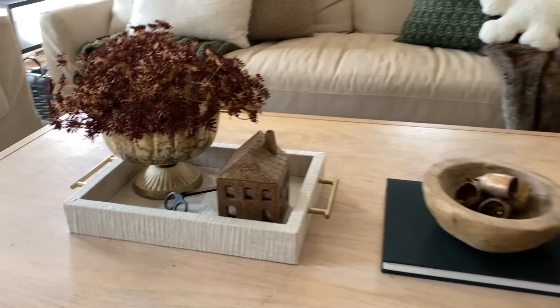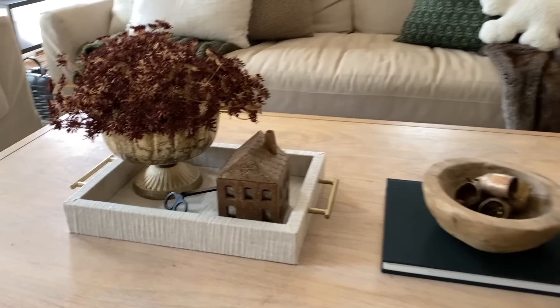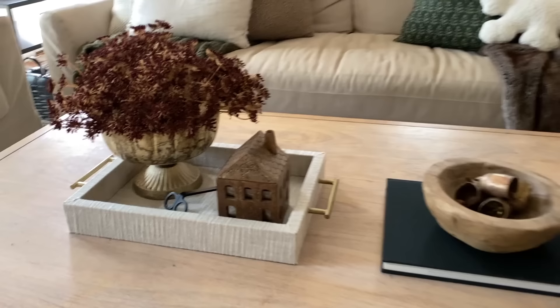So this was a super simple table styling while still adding a pop of color with the red into the space. It makes a beautiful scenery.